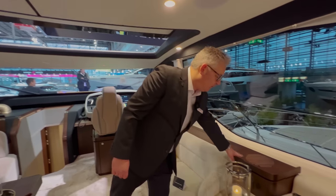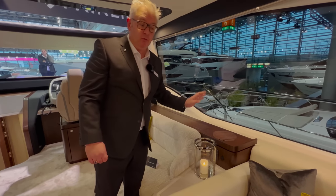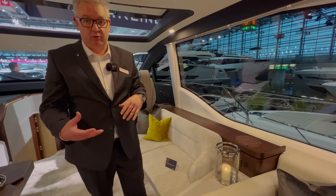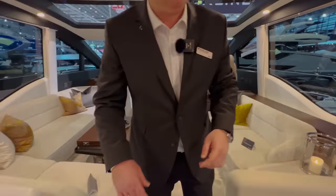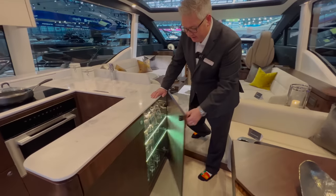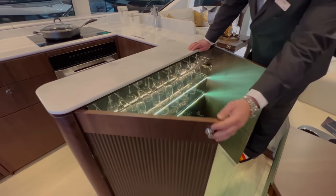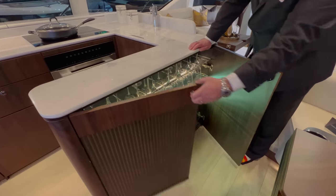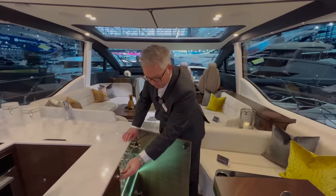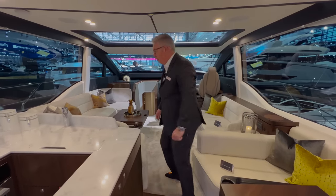The woodwork is walnut satin - there's also walnut gloss and light oak finishes. This boat is full of storage and surprises - here's your drinks cabinet which I think takes bottles of champagne as well. Obviously you'd want to chill them first, but it's an overflow for your alcohol storage.